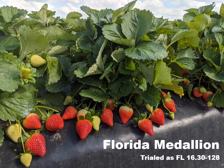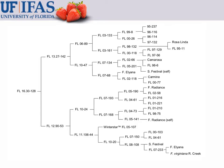The first one I'll cover is Florida Medallion, which has been trialed as FL 1630-128. This variety is known for its excellent fruit quality. Florida Medallion has quite a complex pedigree — the closest variety to Medallion in the pedigree happens to be Winterstar, which is a great-grandparent. True to its pedigree, Medallion does have some unique characteristics compared to our other varieties.